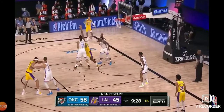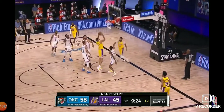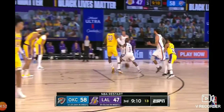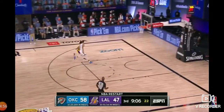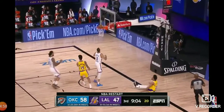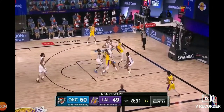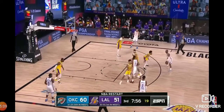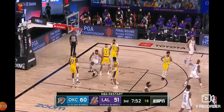A nice block by McGee. James against Dort. LeBron seeing a lot of bodies. McGee inside off the nice pass from Anthony Davis. Chris Paul with a dropped pass to the wrong guy. Quinn Cook had Danny Green with him but did it himself for his first field goal. They both went down hard. Chris Paul in traffic.